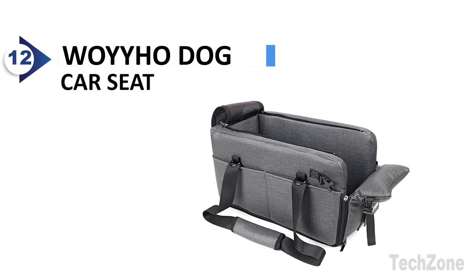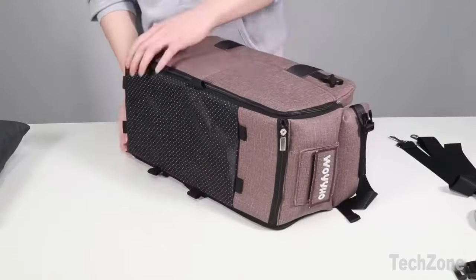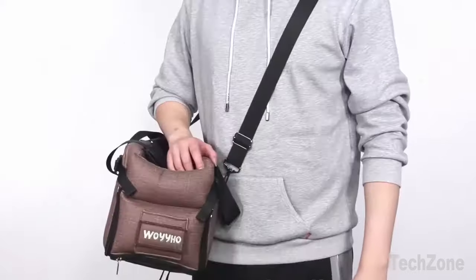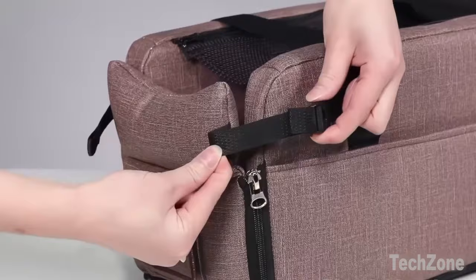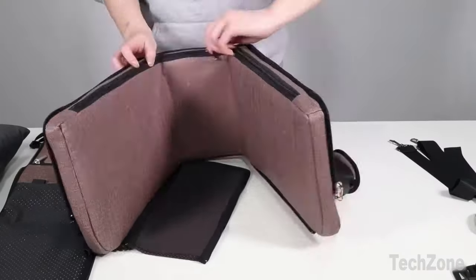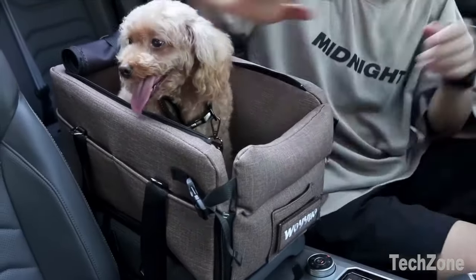Number 12: Woyiho Dog Car Seat. This pet car seat raises your pet's field of vision, allowing them to see out of the window and increasing their sense of security. It helps relieve car anxiety and keeps your pet quiet during the ride without hindering the driver's focus. Additionally, it prevents pet hair from falling all over the car, keeping it clean and tidy. You can also interact with your pet, fostering a closer bond between you and your furry friend.